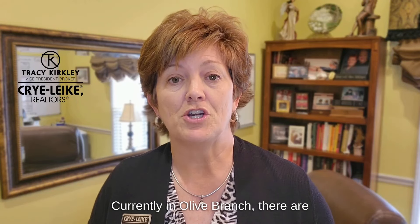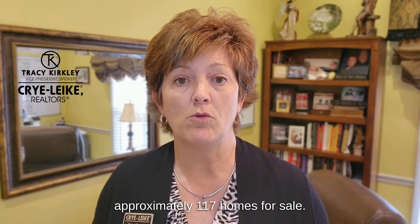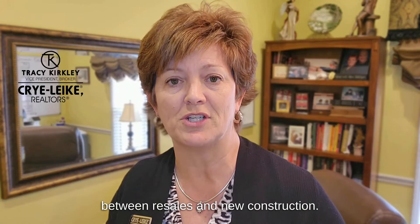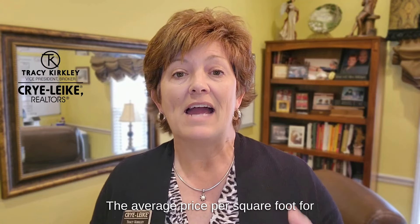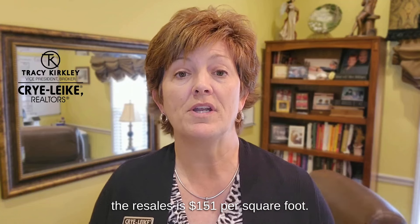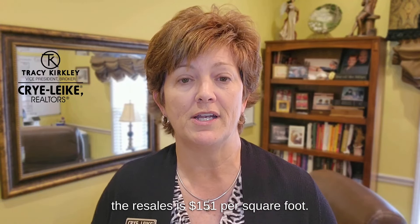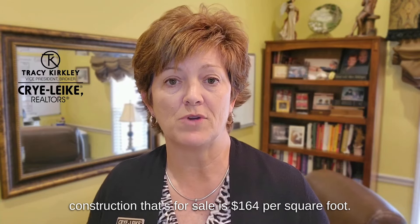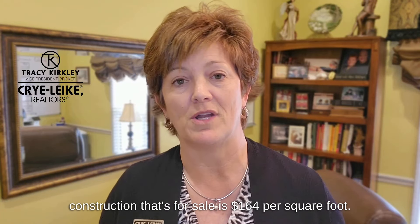Currently in Olive Branch there are approximately 117 homes for sale. Those are split pretty evenly between resales and new construction. The average price per square foot for the resales is $151 per square foot, and the average price per square foot for the new construction that's for sale is $164 per square foot.